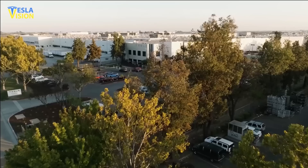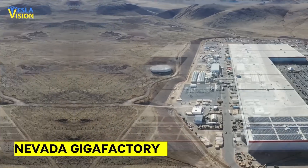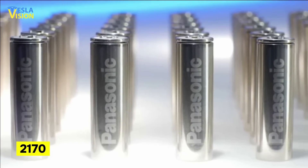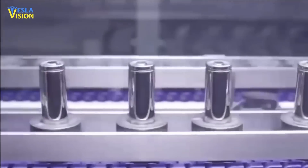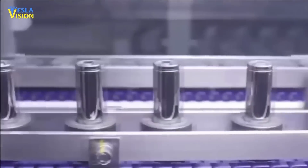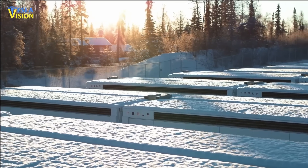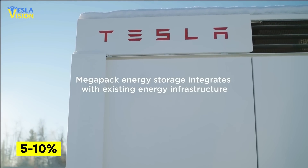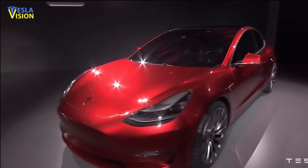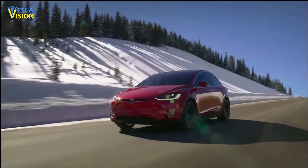Previously, Tesla produced Megapacks out of its Nevada Gigafactory using the same 2170-sized Panasonic nickel, cobalt, and manganese battery cell that was used in its vehicles. This battery cell was overkill for a box of batteries that just stores energy, and as a result, Tesla's energy storage division struggled to turn a meaningful profit. With a gross margin of only 5 to 10%, the energy division was not as profitable as Tesla's vehicle division, which posted a gross margin of 30%.